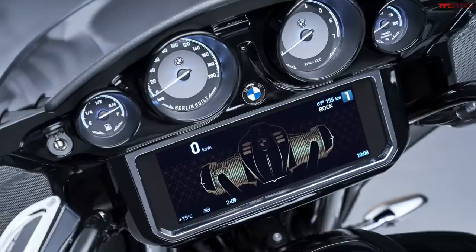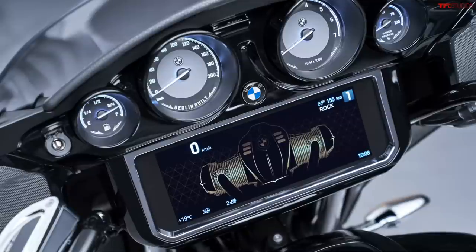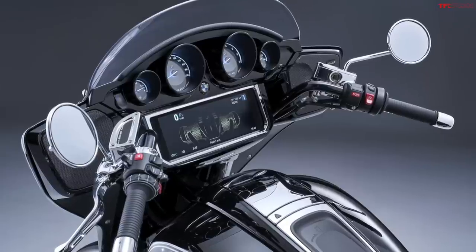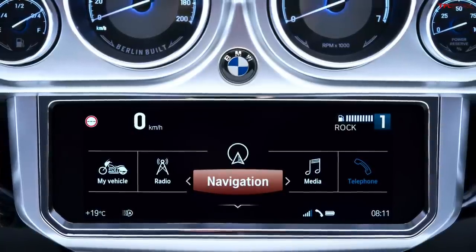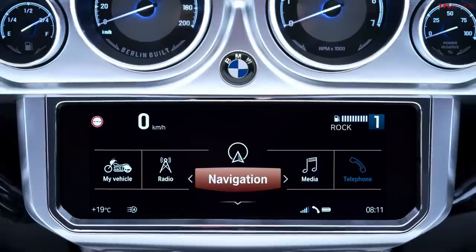There's a ton more tech on this motorcycle. You have four old-school round analog instruments above the 10.25 inch TFT screen — a really cool mix of analog and digital. You can have a rider screen showing basic info like tachometer and speedometer, or a split screen view displaying radio, navigation, media, or phone. The bike has a connected app that lets you control navigation, set waypoints, and log your rides.